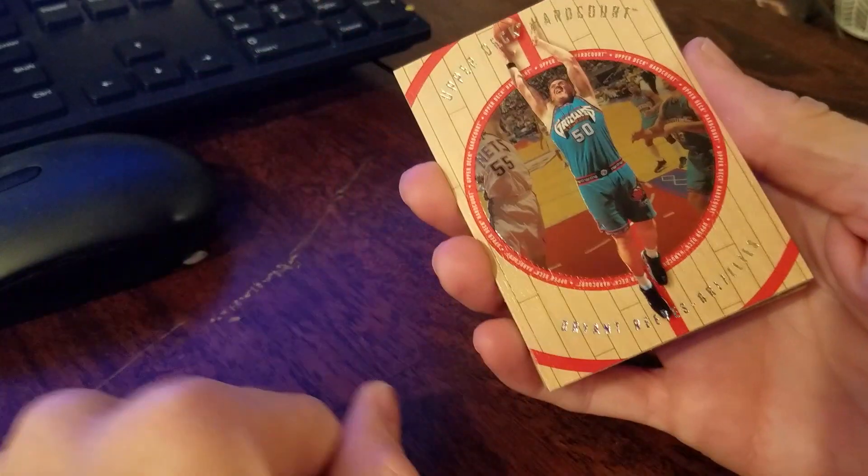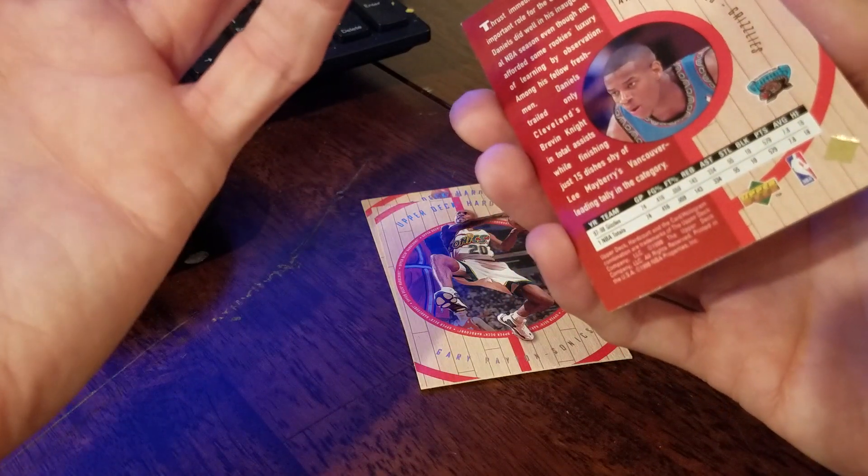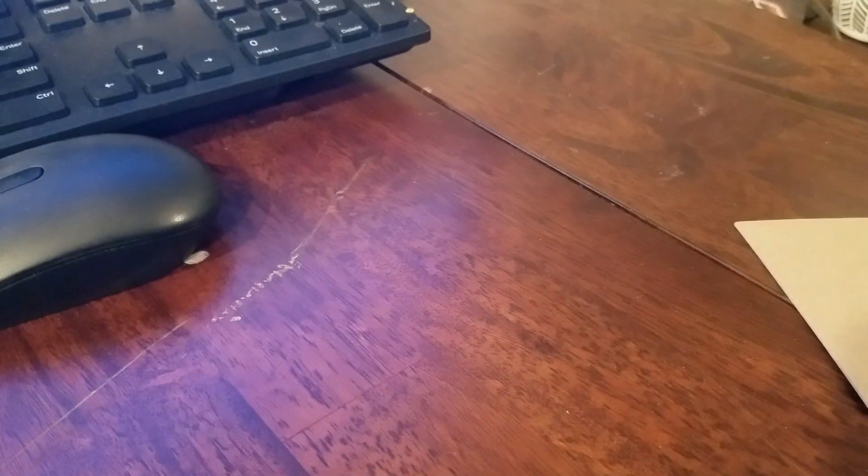Now we're going to go for the Upper Deck. This is 98 Upper Deck Hard Court — Bryant Reeves, Big Country, and Gary Payton. We have a Rookie Experience Ron Mercer. I don't think those are numbered, and the last card is Antonio Daniels. No inserts there, just base.